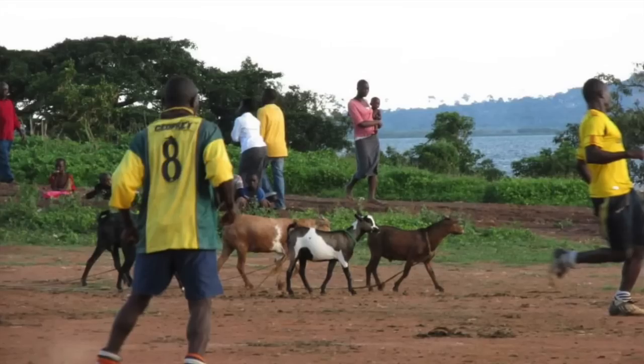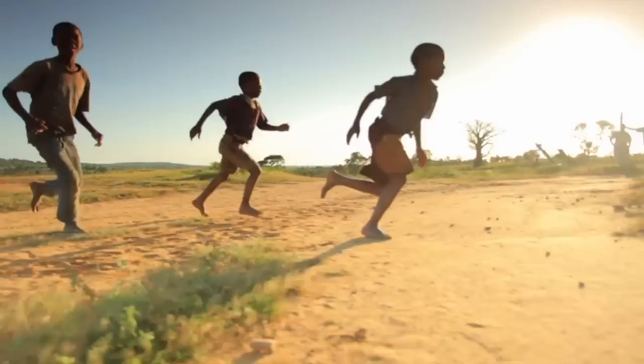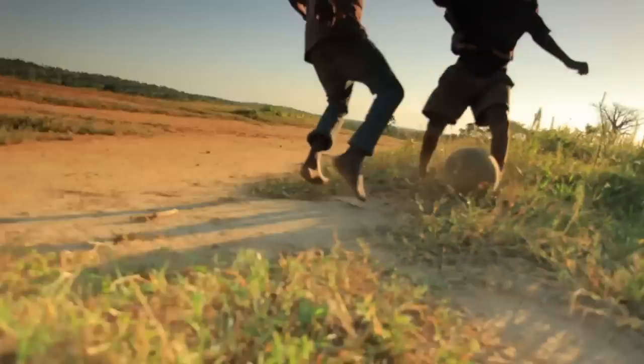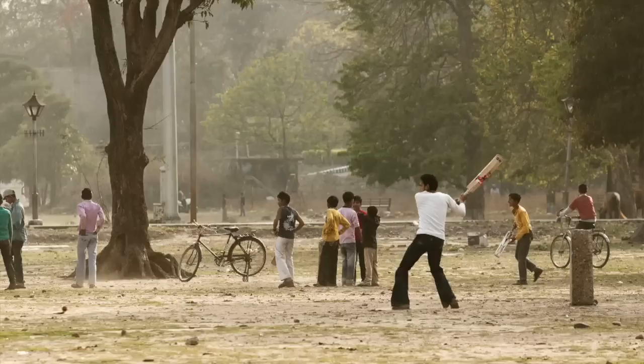A ball, a bat, a place to play, and an imagination is all a kid needs to become a star for a moment. For them, any sandlot will do for baseball, soccer, or cricket.